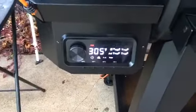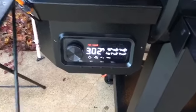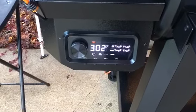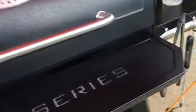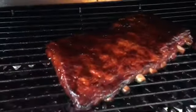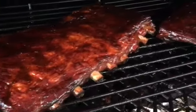Quick note: I had to run the cooker at 300 because when I set it at 250, it would not maintain 250 — it just dropped down to 200. So I'm hoping the good folks at Pit Boss can take care of my PID controller. Next time you see these ribs, we'll be cutting them up to see what that smoke ring looks like.